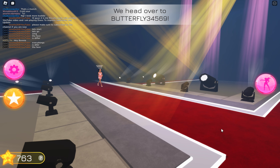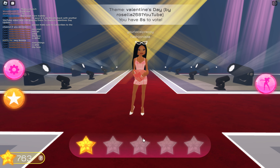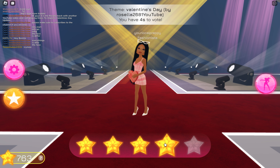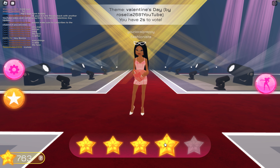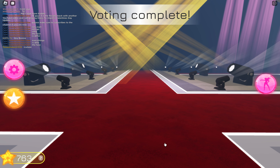They're doing a good job with this new update — it's amazing! We head over to Butterfly and there's a little gift box. Thirteen are competing too.